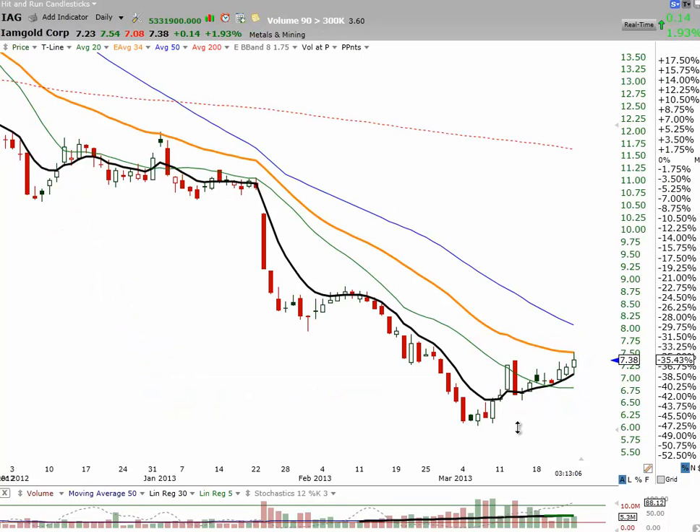IAG has been another nice trade coming off the bottom — thanks GG for this one. Came up over the T line, pinball setup, and it's just sort of moved up ever since. Tagged the 34, now doing a little bit of a pullback.